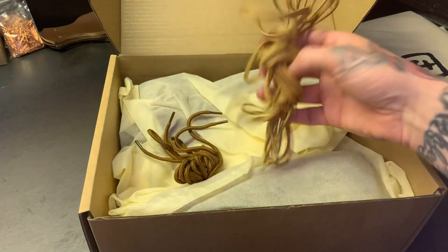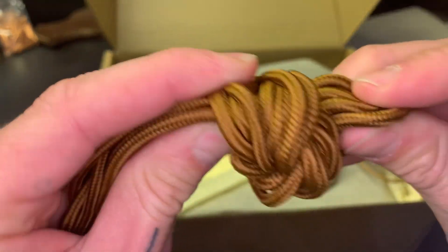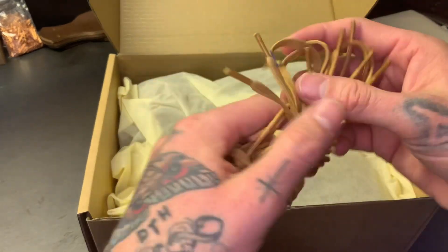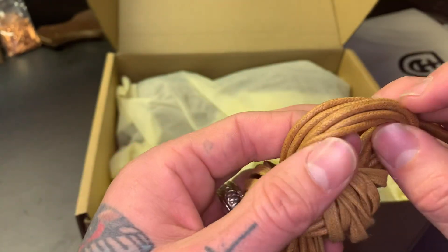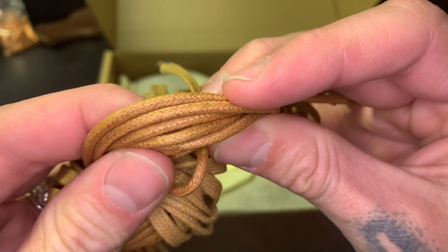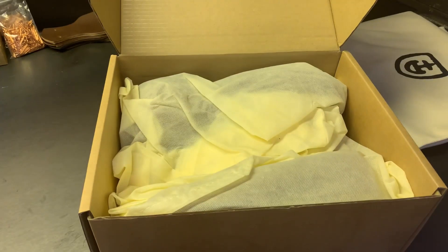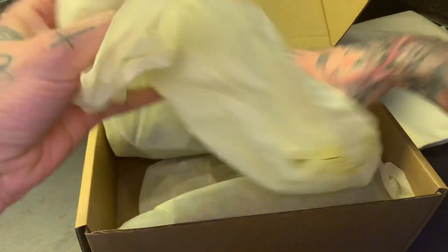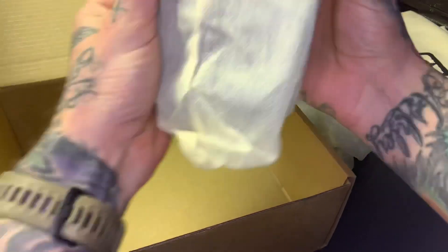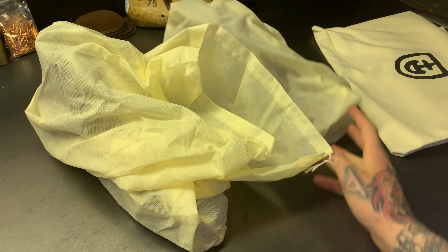We got three pairs of laces here — some taslon laces, some flat waxed laces (not super waxy), and then some round waxed laces. I actually like round wax laces quite a bit. I bought a pair of bounty hunters that had some of these and I really liked them — they work well. I'm also a fan of flat wax. I'm not a huge fan of paracord laces — some companies are really popular with those, but I find they don't grip super well. I prefer a waxed lace that really grips when you tighten it.